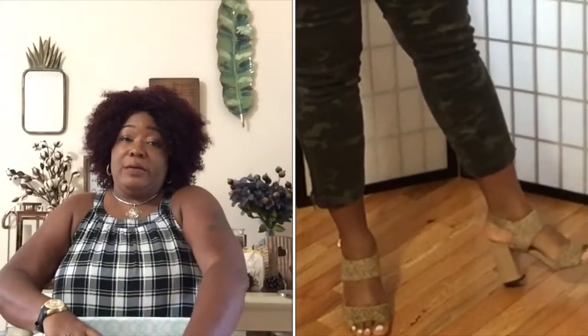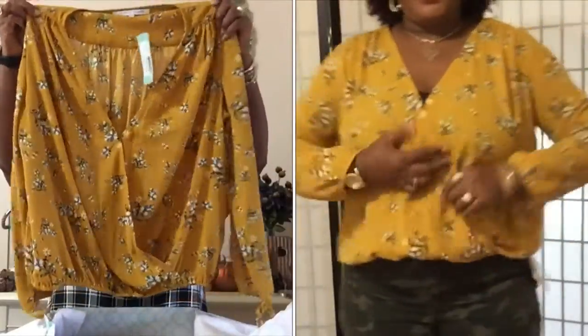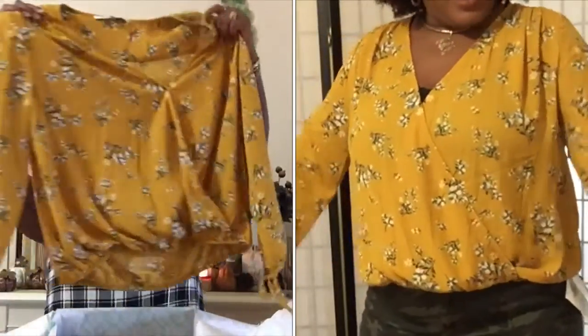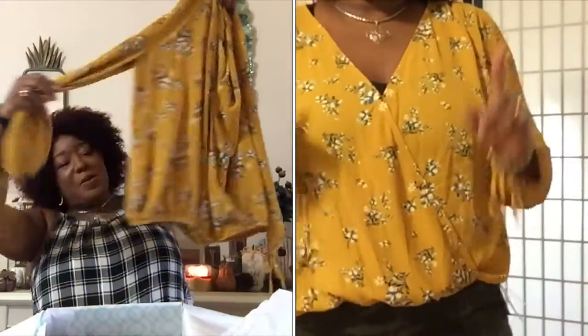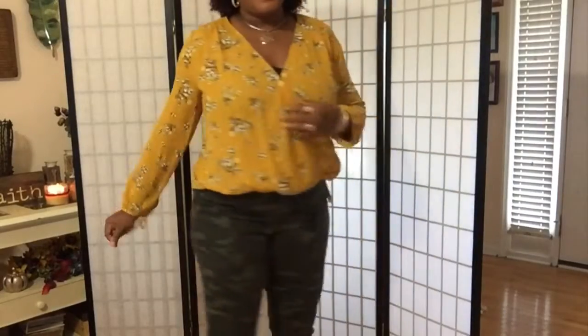Okay, now let's get to the clothes. Oh, I like this color! This is Collective Concepts — oh yes, I like this top! It would go perfect with that olive jacket I got last time. And it has ties on the sleeves — it's a crisscross in the front. This color is gonna look great on my skin, I really like that color a lot.